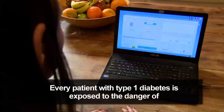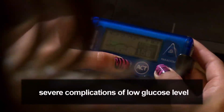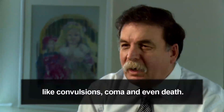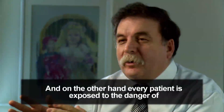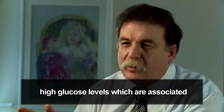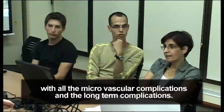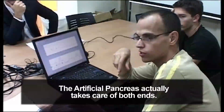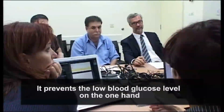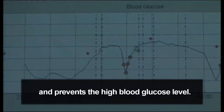Every patient with type 1 diabetes is exposed to the danger of severe complications of low blood glucose levels, like convulsions and coma, and even death. On the other hand, every patient is exposed to the danger of high blood glucose levels, which are associated with microvascular and long-term complications. The artificial pancreas actually takes care of both ends — it prevents low blood glucose on one hand, and prevents high blood glucose on the other.